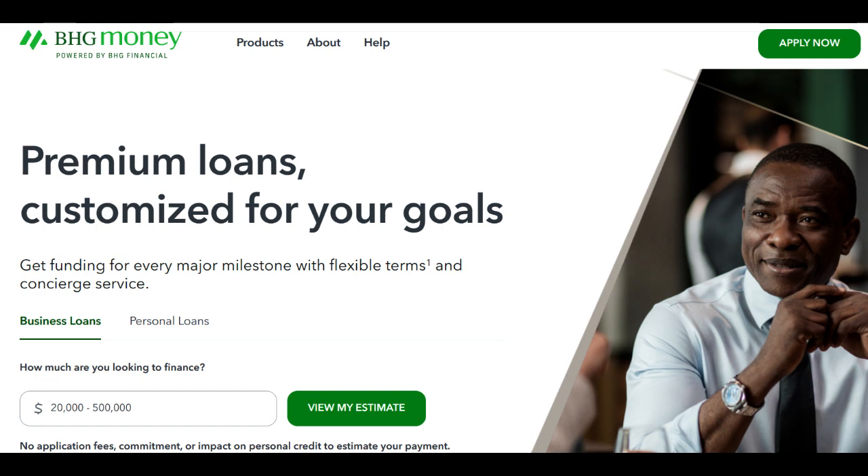BHG Commercial Loan is a financial service provider known for its focus on delivering financing solutions to various businesses. In this in-depth review, we'll explore both the advantages and potential drawbacks of BHG Commercial Loan.